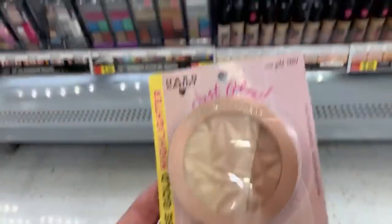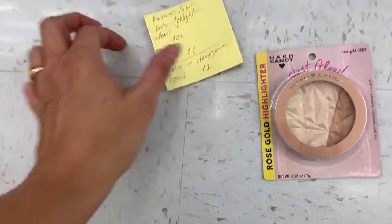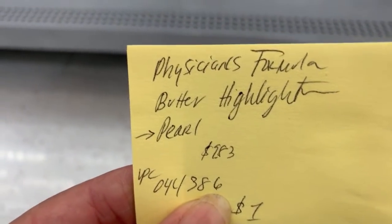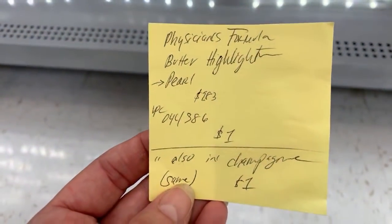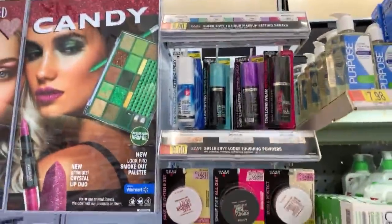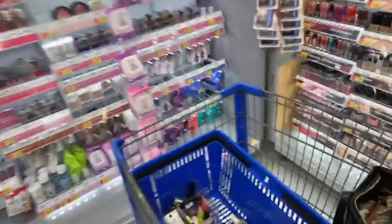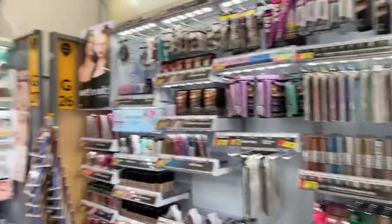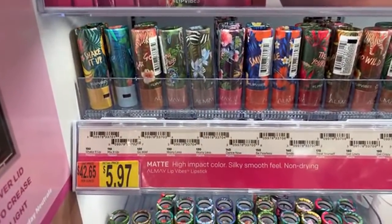So I'm gonna grab this to scan just in case. The Physicians Formula — if you guys are into highlighter — the Physicians Formula Pearl and the Physicians Formula Champagne are normally $9.83 and those are ringing up $1 this week, so that's hidden clearance. I'm gonna see if I can find them. I'm not seeing them over here since this is hidden clearance, you guys are just gonna have to bear with me until we get to the scanner. These All May lipsticks are $5.97 in this store but at Walgreens they're like $8.97.